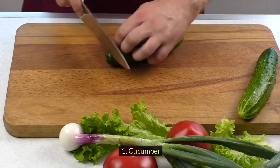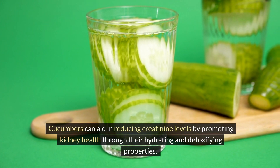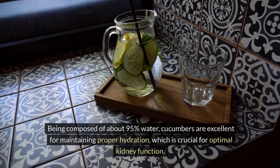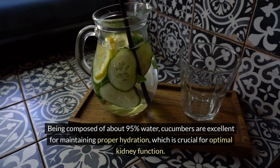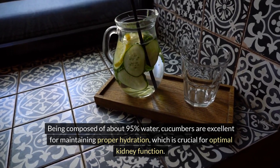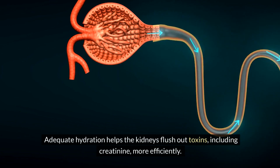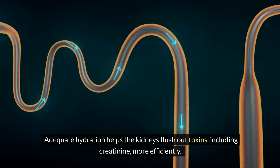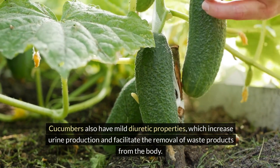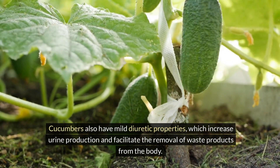One: Cucumber. Cucumbers can aid in reducing creatinine levels by promoting kidney health through their hydrating and detoxifying properties. Being composed of about 95% water, cucumbers are excellent for maintaining proper hydration, which is crucial for optimal kidney function. Adequate hydration helps the kidneys flush out toxins, including creatinine, more efficiently. Cucumbers also have mild diuretic properties, which increase urine production and facilitate the removal of waste products from the body.